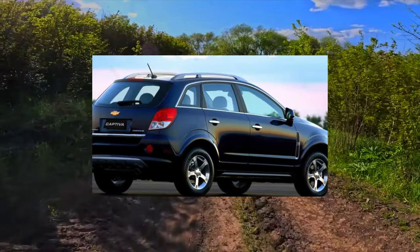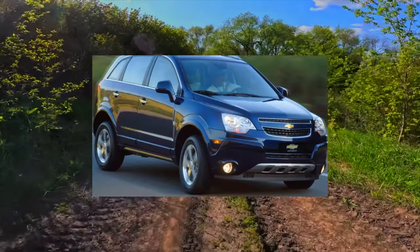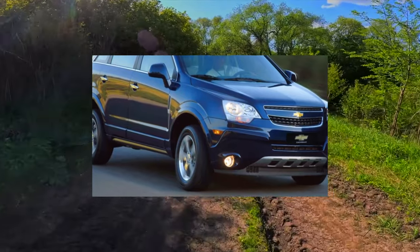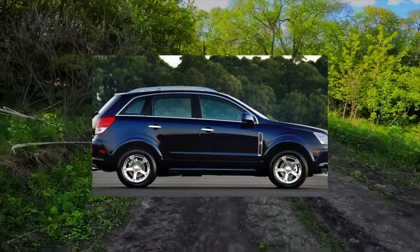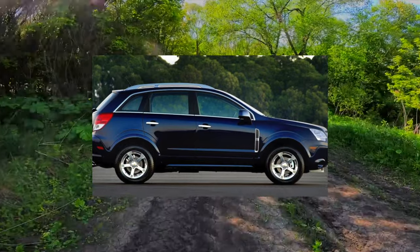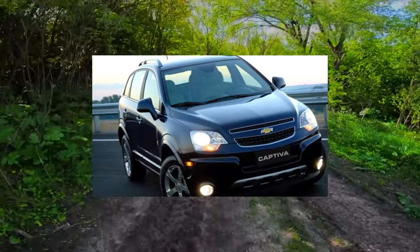The standard Captiva is equipped with four airbags, ABS and ESP systems, air conditioning, heated mirrors, a CD radio, and parking sensors. The LTE version additionally provides climate control instead of air conditioning, plus light and rain sensors. Moreover, the third row of seats, automatic transmission, leather interior, CD changer, and 18-inch wheels had to be paid for separately.